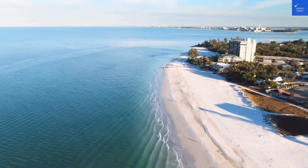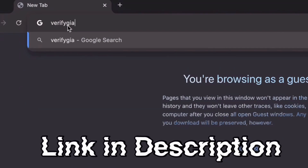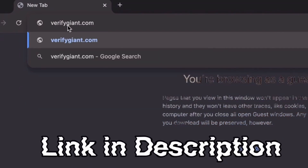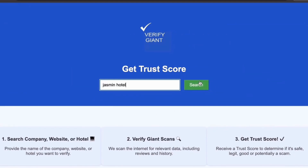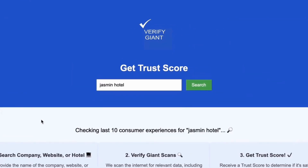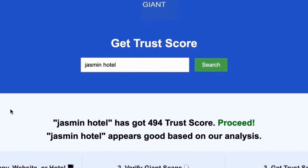Before we dive deeper, don't forget to visit our website at VerifyGiant.com — the link is in the description below. Just head over to our site, click on the search bar, and enter the name of a company, website, or hotel you're curious about. Our powerful tool will analyze a wealth of information, including customer reviews, founder credentials, and consumer reports, to generate a trust score for you.